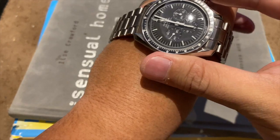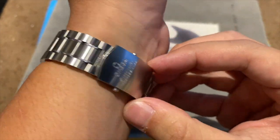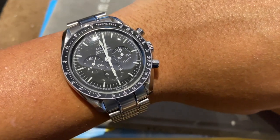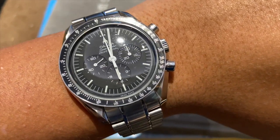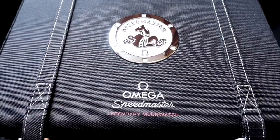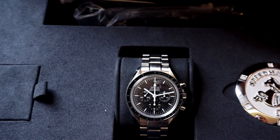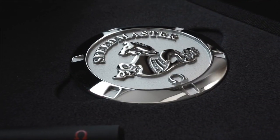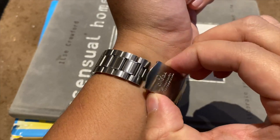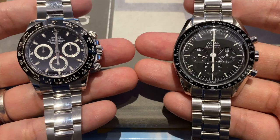Moving on to value — since these are both current production watches, the judgment is based on retail price. The Omega Speedmaster costs around $6,350 USD in the sapphire sandwich configuration. For that you get the see-through case back, additional movement decoration, design history and heritage, a five-year warranty on a movement with over 50 years of active service, and a spectacular box that includes a strap-changing tool, two accessory straps, and a Speedmaster paperweight featuring the hippocampus — a homage to the Speedmaster's origins in the Seamaster line. At $6,350, it offers relatively good value and a very special purchase experience.